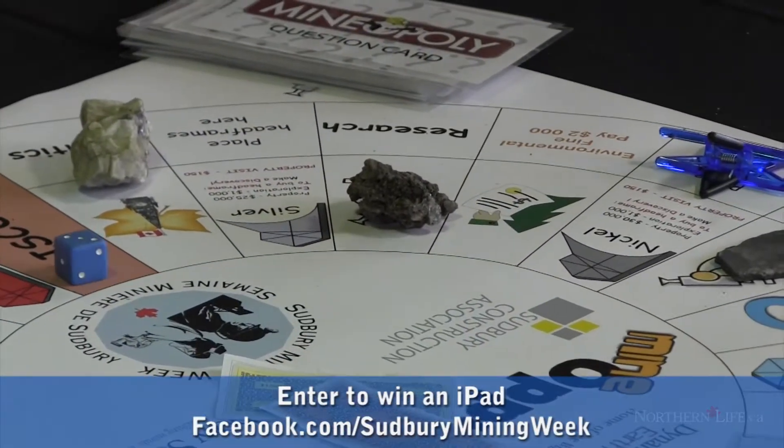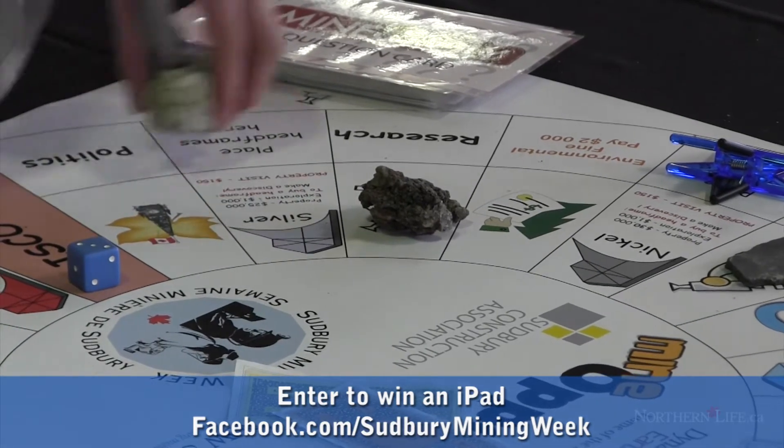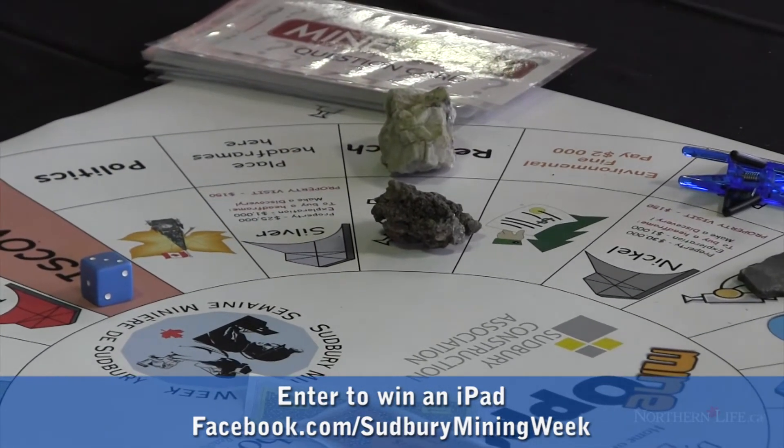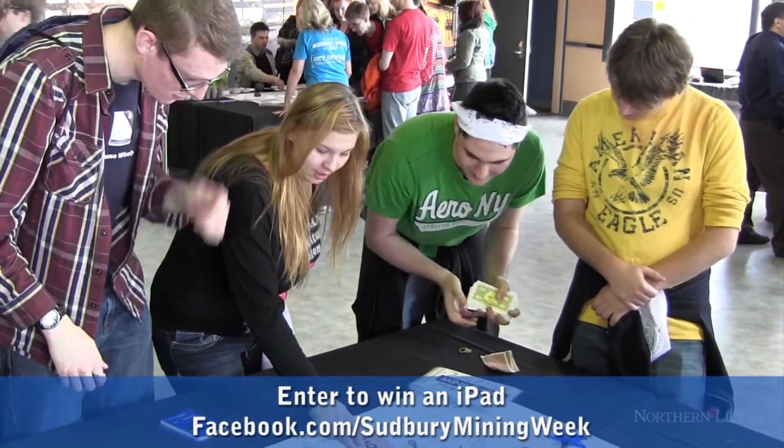We're still holding our draw for an iPad on our Facebook site, so I encourage all the students to visit Sudbury Mining Week on Facebook and to like our site so that they can win one of our iPads.